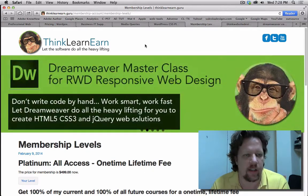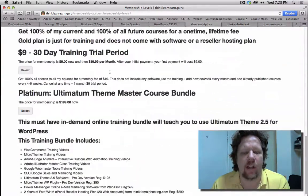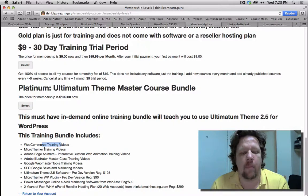Right now I just want to spend two seconds explaining to you that on my new website you can now get an Ultimatum theme package which includes WooCommerce training, MicroThemer training — basically look at this list.